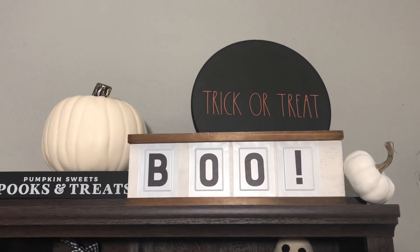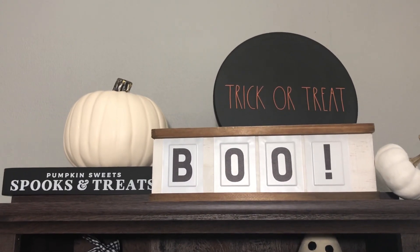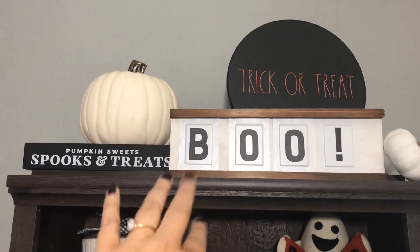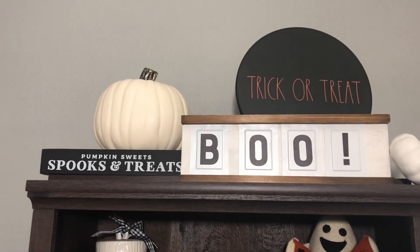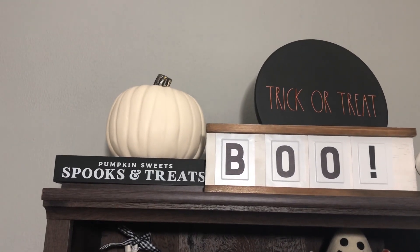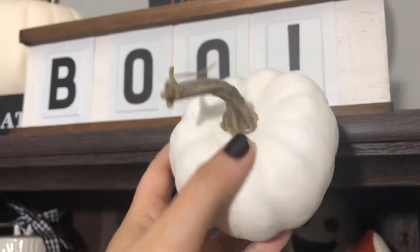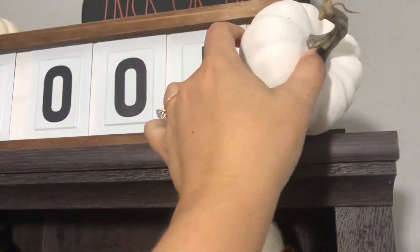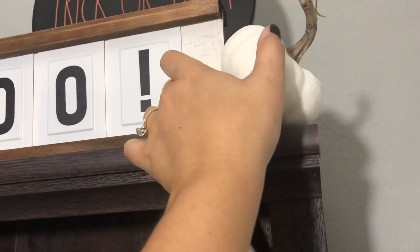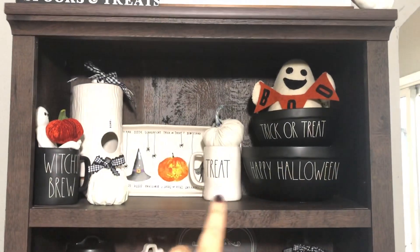My fiancé got me that cake stand — it's actually a cake stand sitting up there and I decided to keep it. Every single one of you told me to, and my family and friends told me to, so it's staying. These two signs are from my Deco Crated home decor subscription box. This pumpkin is just from Hobby Lobby, and these are the little tiny pumpkins that come on a pick from Hobby Lobby. They look so real — I just take them off the pics and they look like real little mini white ghost pumpkins.